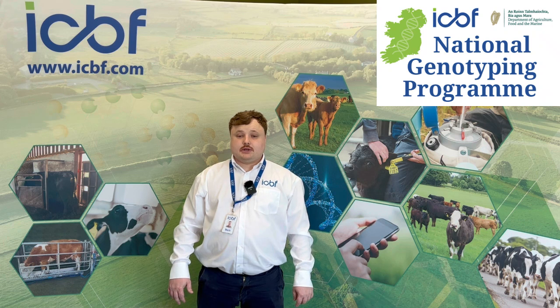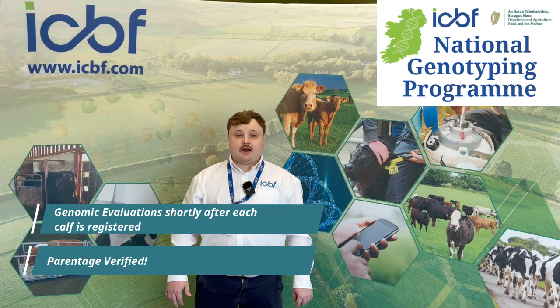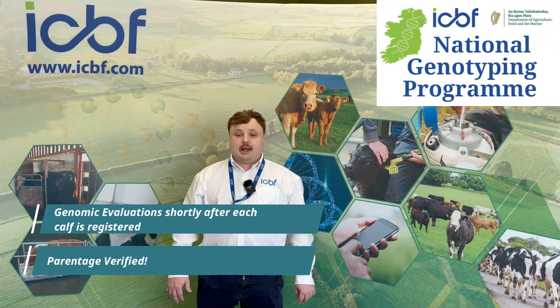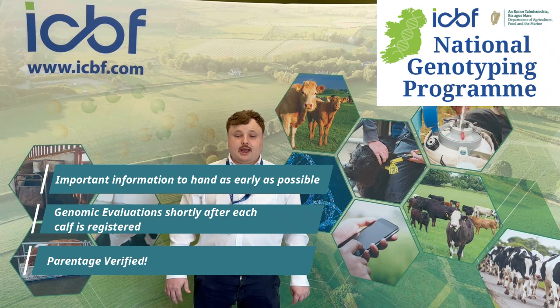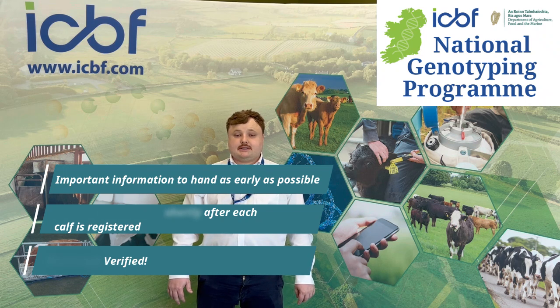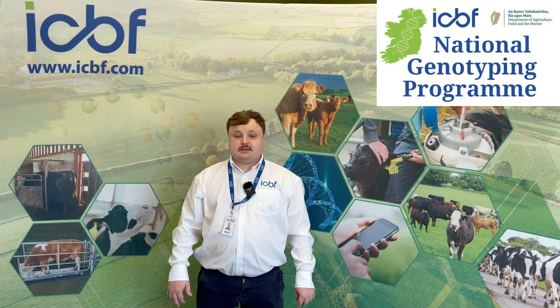For this €36, the herd will get their calves' parentage verified and genomic evaluation shortly after each calf is registered, allowing them to know, as early as possible, which heifer calves are eligible for SCEP, or to sell calves with full genomic Eurostars and/or CBVs.